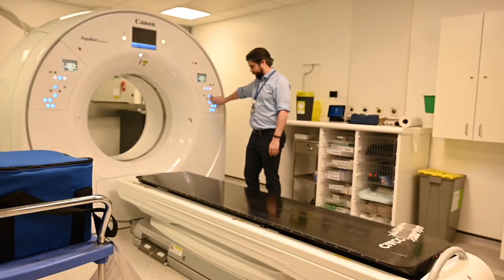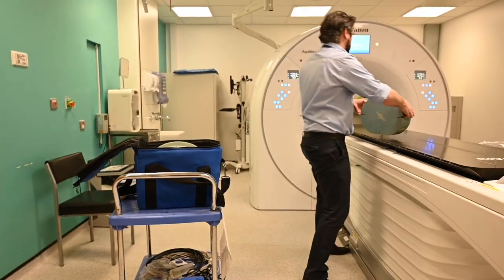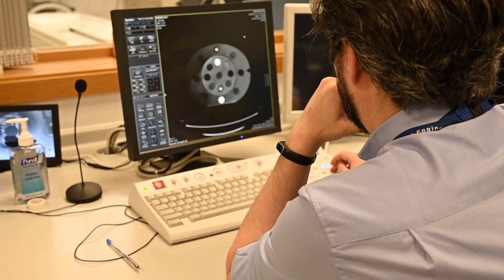In this step, physicists would perform routine safety checks on the scanner, the couch you would lie on, the lasers, along with any other equipment and software that might be used for your treatment.